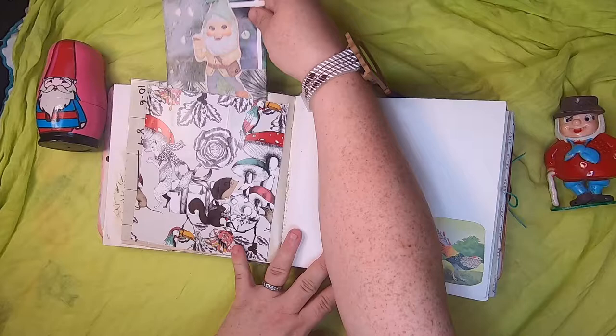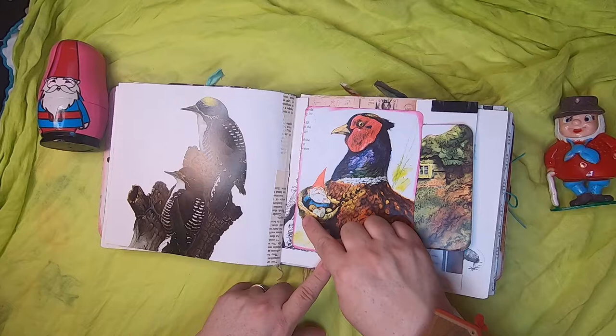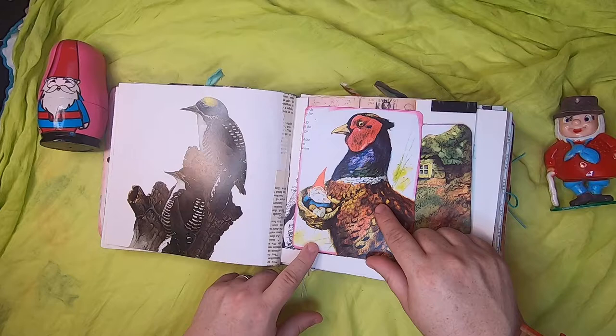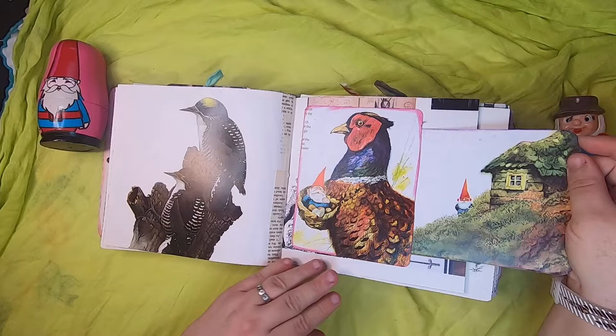This is a vintage bird card with more birds. On this side we have an original book image of a little gnome nesting — I think this is a pheasant with a little belt around her neck and a gnome sleeping in a little nest. Inside is just a little gnome standing outside his cabin on a journal card with some botanical on the back.